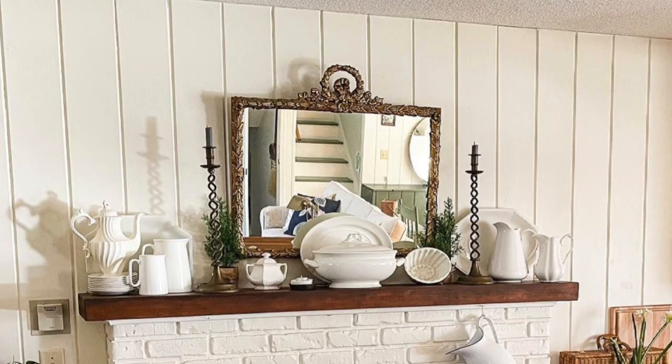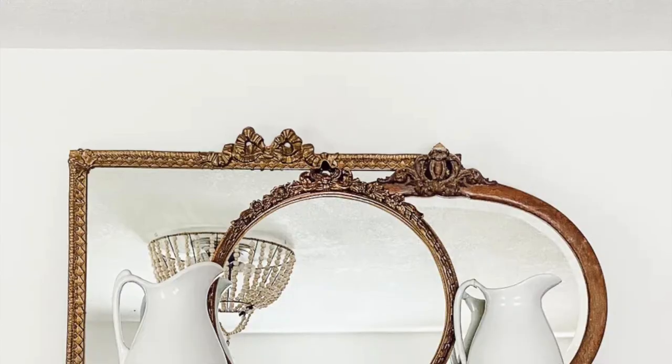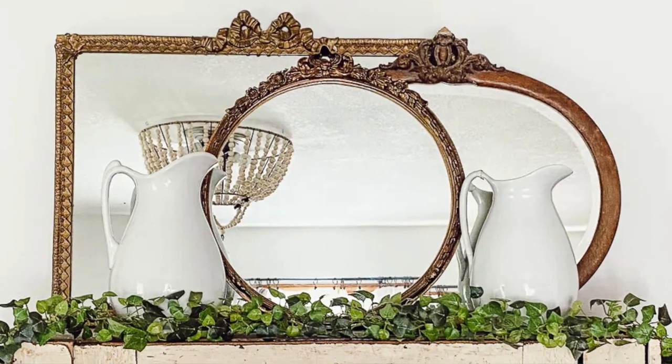The first home decor item I'm looking to find in 2022 is gold mirrors. I'm looking for antique gold mirrors with lots of patina and ornate large-scale gold mirrors. I want one above our mantle behind me, and maybe if I can't find a large one I might do several little layered ones. I also need one in my master bedroom above a piece of furniture.